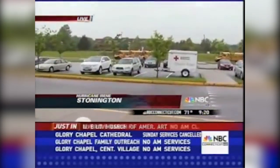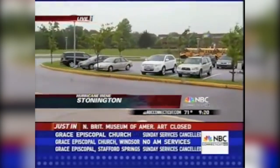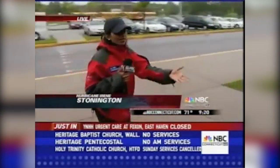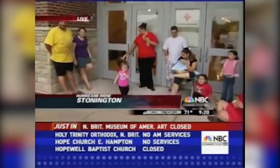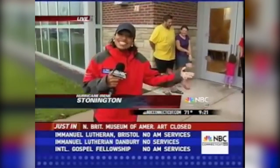Let's go to NBC Connecticut's Malini Basu live in Stonington, where there are serious flooding problems. The situation seems calmer now — it's still pretty windy, but there's no rain; it stopped about 10 minutes ago. We're live at Stonington High School, where we've been all morning and are using the shelter to charge our batteries. Earlier today on James Street, the water was at least up to my knees — I'm 5'4" — and Irene was pushing me around. We eventually left that area. Over here at the high school, a family is waiting and watching, hoping they can go back home soon.